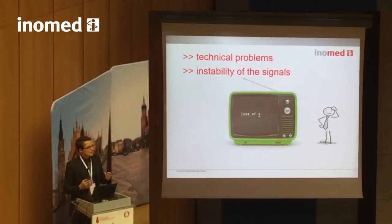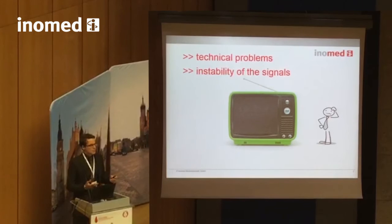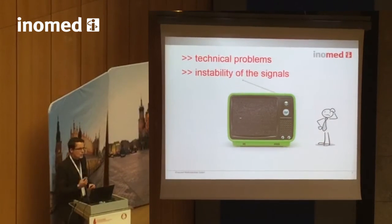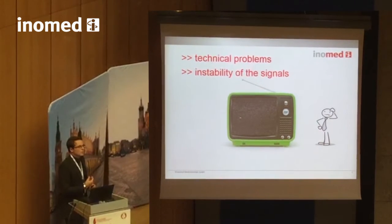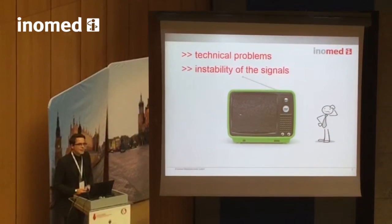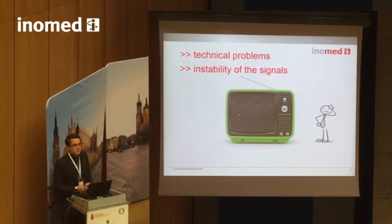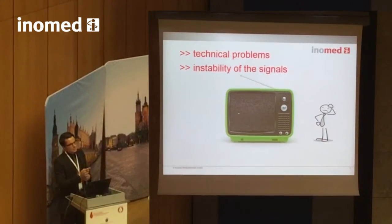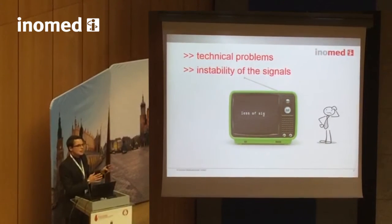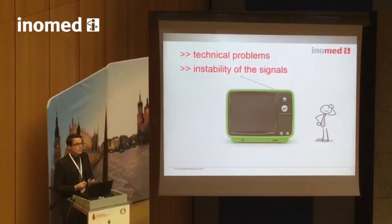So why do we have this demand in our private life for reliable, stable signal reception, but in our professional life we simply accept troubles with signal monitoring from the vocal cords as a kind of standard issue — so frequent that people publish about it and give talks about how to troubleshoot it? Even Jan Wenzel told us that when initially exposed to nerve monitoring, 80% of users have troubles with signal reception.